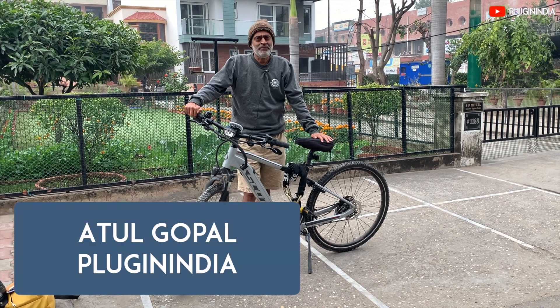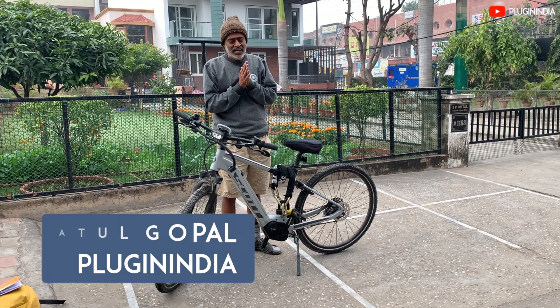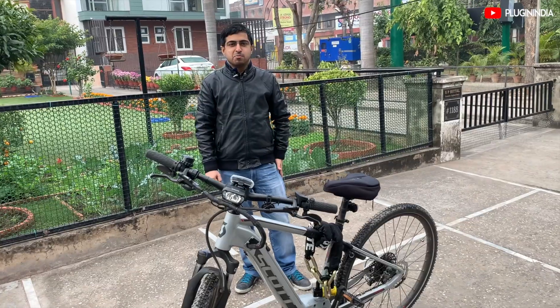Namaskar, Atul Gopal from Plugin India, and welcome to Chandigarh where today we have Dr. Parvez with us and his beautiful Scott e-bike. So we are going to talk a little bit about Parvez and his e-bike.